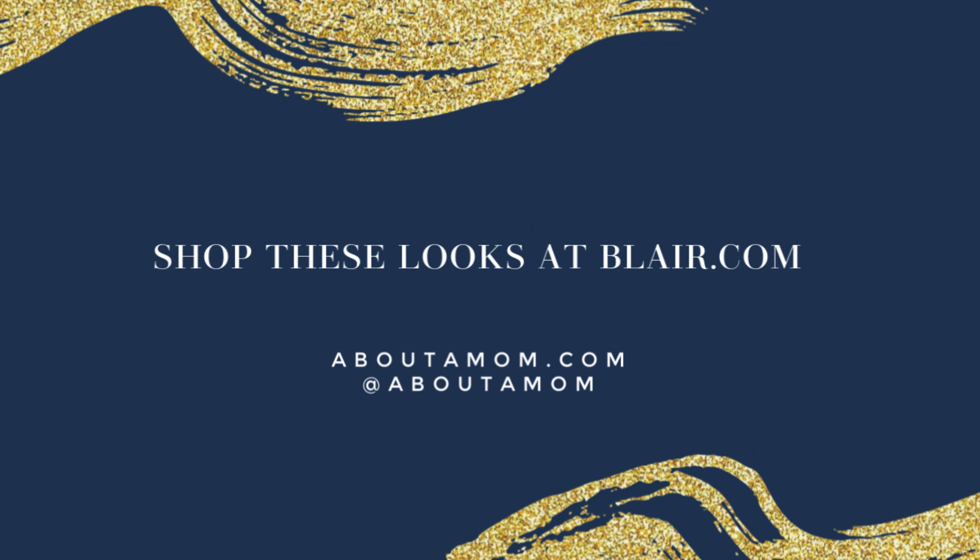These easy-to-wear outfits will get you through the busy holiday season. You can shop these looks at Blair.com, and I hope you'll visit me at AboutAMom.com. Happy Holidays!